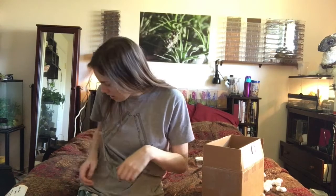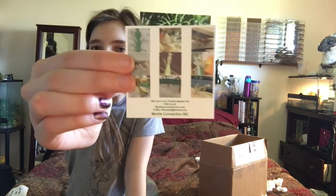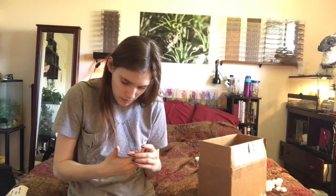Those are from Mantis Connection, Inc. — it might even be backwards because I'm using my front-facing camera. Thanks so much for the mystery box. Definitely not any species that I already had, so that's exciting. I'll have to be doing some research. I know I can care for everybody and I've got all the food to feed them.